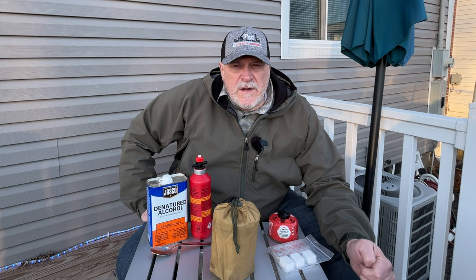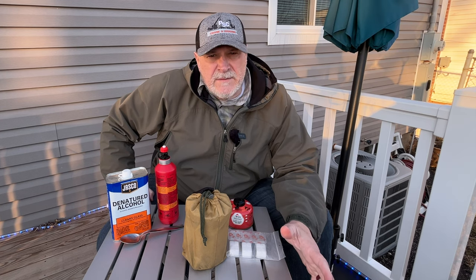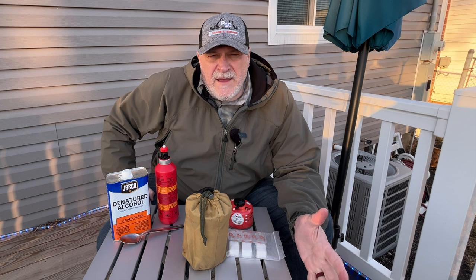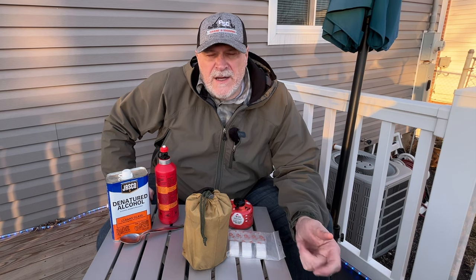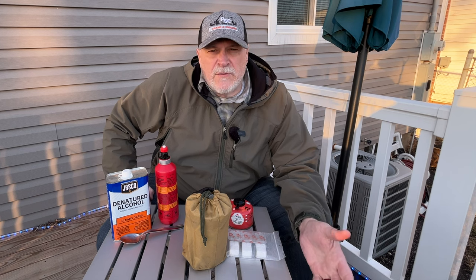Gas canister type stoves, Esbit stoves, wood stoves — all these different systems have their benefits, their pluses and minuses. So for a long-term stove system, I think I have landed on what I feel is probably the most versatile. It's also one of the cheaper ones, and it's something that you can fuel pretty easily down the road. That's really what we need to think about — long-term.